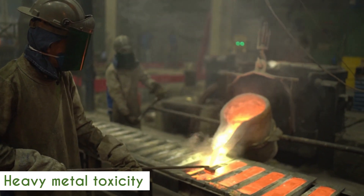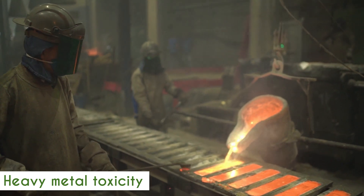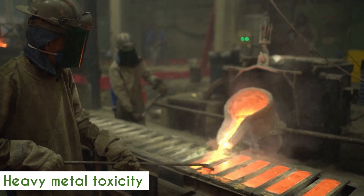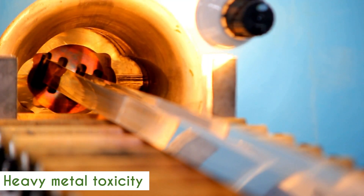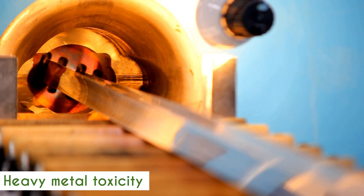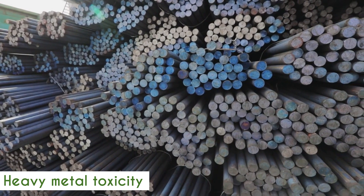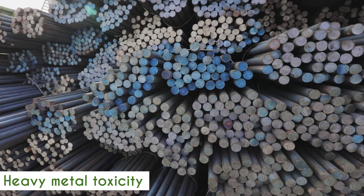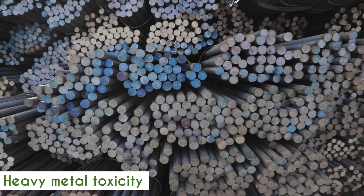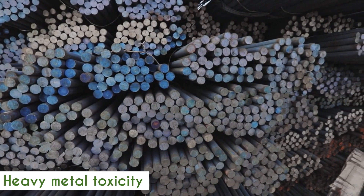Heavy metal toxicity also plays a role here — mercury, arsenic, cadmium, lead. These heavy metal toxicities can alter the gene transcription of BDNF in the brain, which can have detrimental effects not only for our generation but also transgenerational effects, affecting generations in the future. So definitely keep a lookout for heavy metal toxicity — I'll probably cover another video on how to rapidly help detoxify the body.